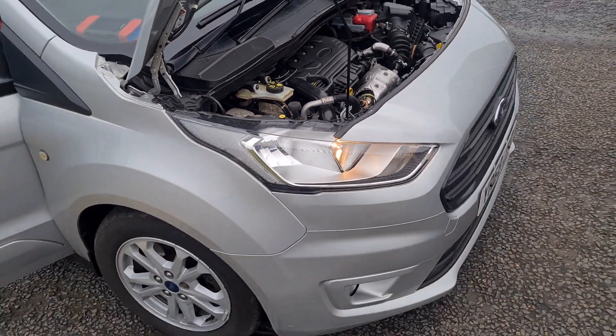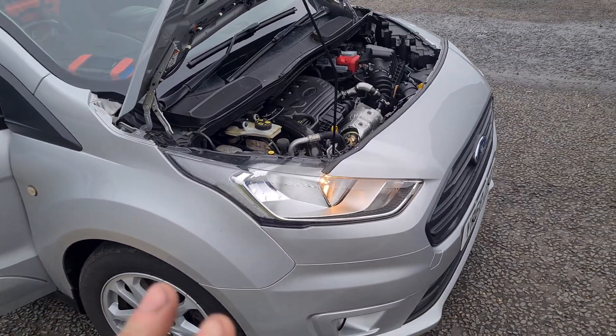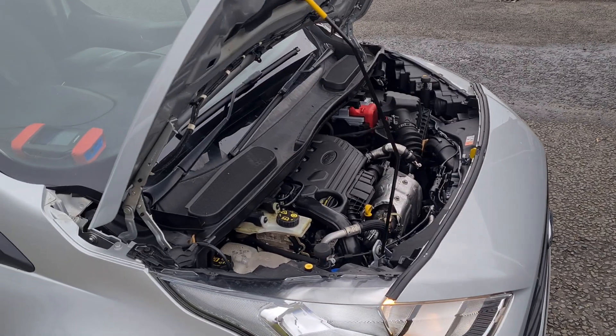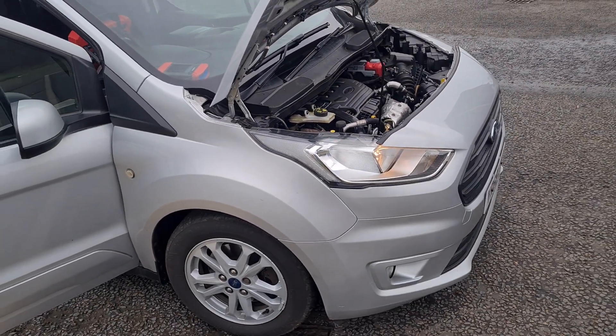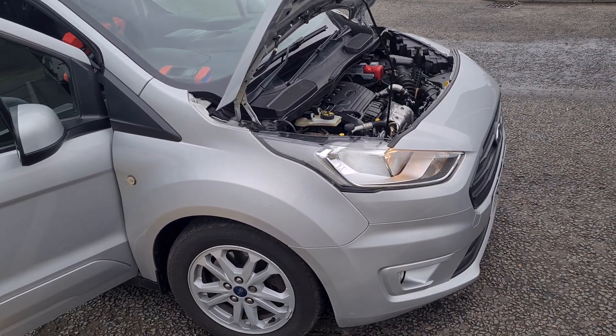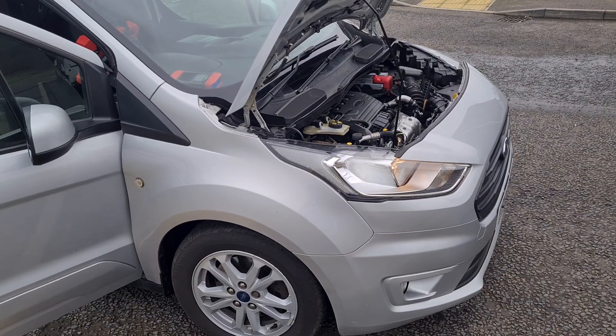These are the two vehicles that this happens to: Ford Transit Connect 2016 onwards, and the 2016 onwards Discovery Sport and Range Rover Evoque. I do clean the DPFs on these, but I've just got to make the customer aware that these problems can happen. And if it does happen, it's not that I haven't cleaned it properly.